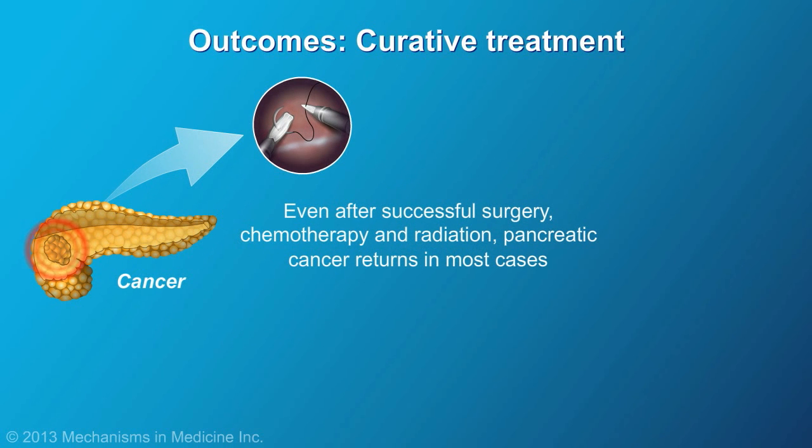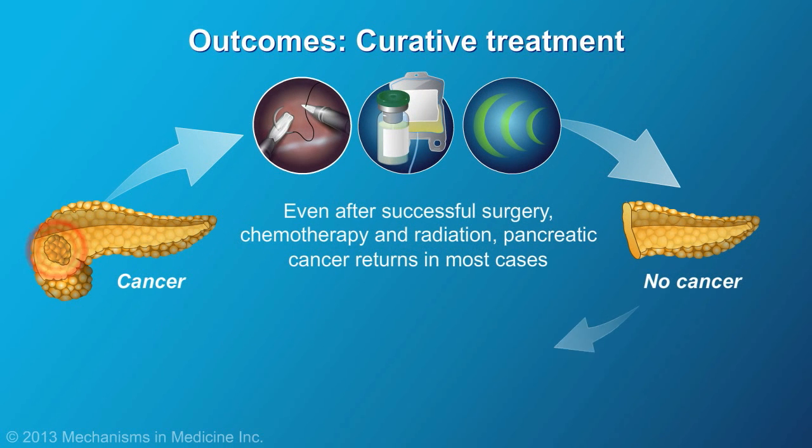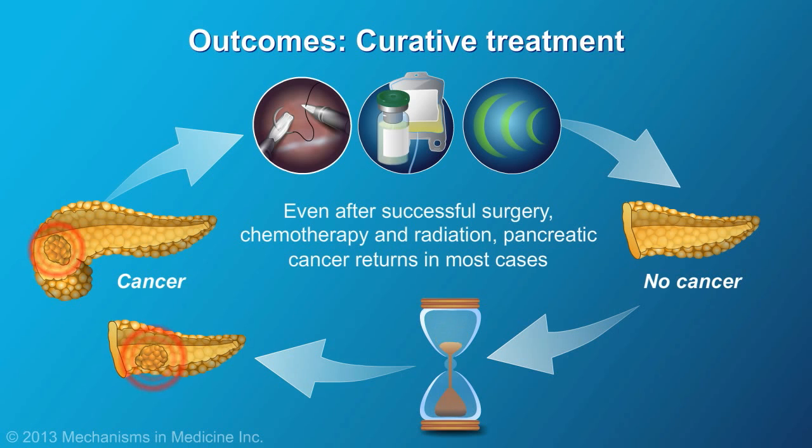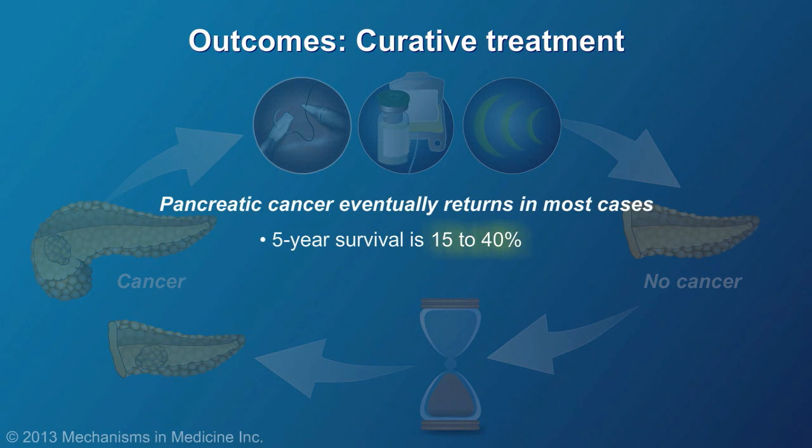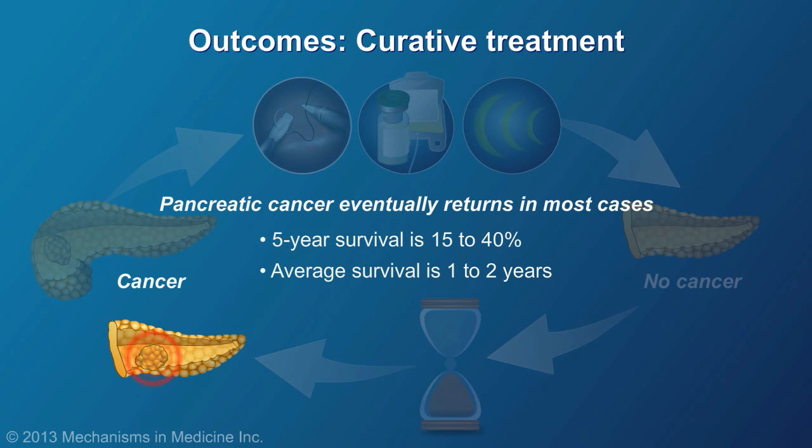Long-term outcomes following curative treatment vary immensely. Even after successful surgery, chemotherapy, and radiation, pancreatic cancer returns in most cases. Between 15 to 40 percent of people who undergo surgery live for five years or more. However, on average, the cancer returns in about a year, and survival is between one to two years post-treatment.